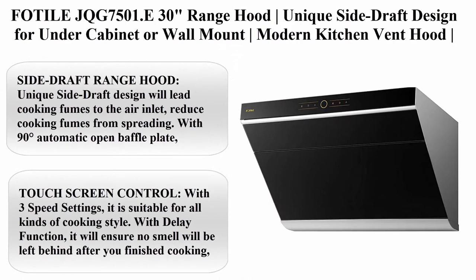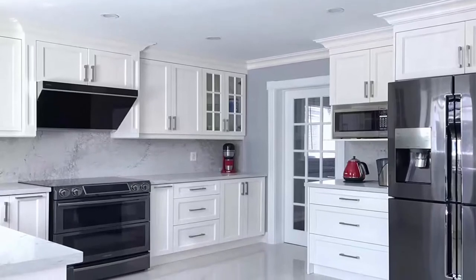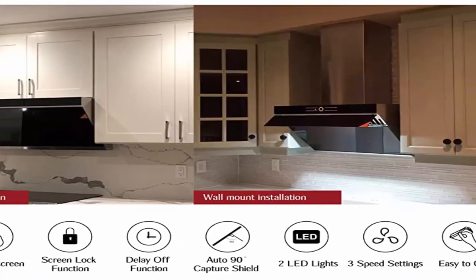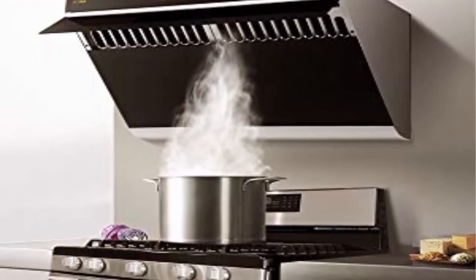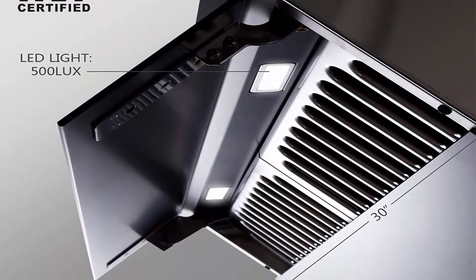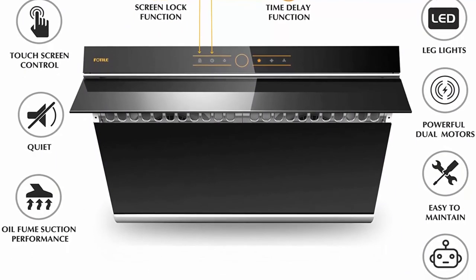Top 2: Fotile JQG 7501E 30-inch range hood, unique side draft design for under cabinet or wall mount, modern kitchen vent hood, powerful motor, LED lights, glossy black tempered glass surface. Unique side draft design leads cooking fumes to the air inlet to reduce spreading. With a 90-degree automatic open baffle plate, it covers 6 square feet of range space. Powerful dual motors: with one touch, it reaches 380 Pa velocity with 58 decibels noise level. Touch screen control with 3-speed settings suitable for all cooking styles. Delay function ensures no smell is left behind after cooking. Screen lock function prevents accidental activation while cleaning the surface.